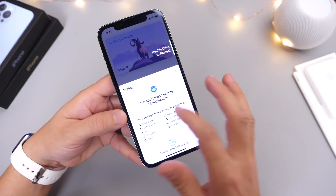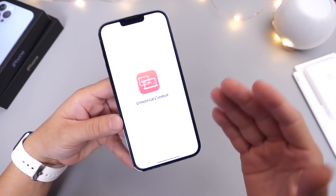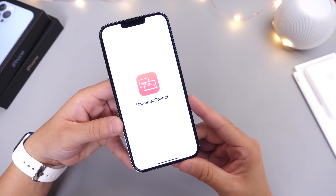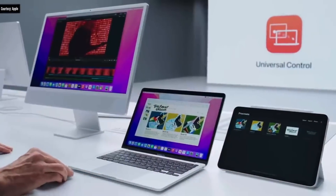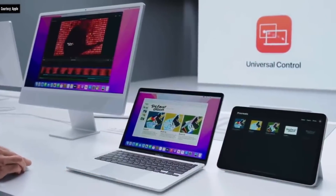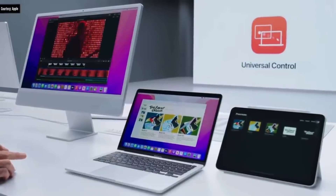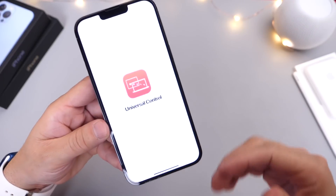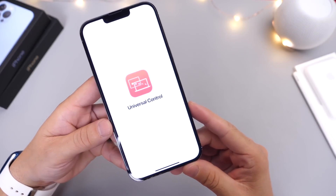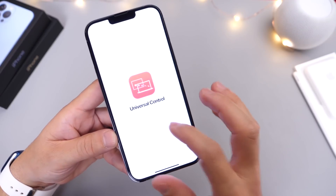Next is Universal Control, easily one of the coolest features Apple showed off at WWDC last year, but it has yet to hit iPad or macOS. We'll have to wait and see as iOS 15.3 progresses to see if Apple will add this to macOS and iPadOS — fingers crossed, I'm really looking forward to Universal Control.